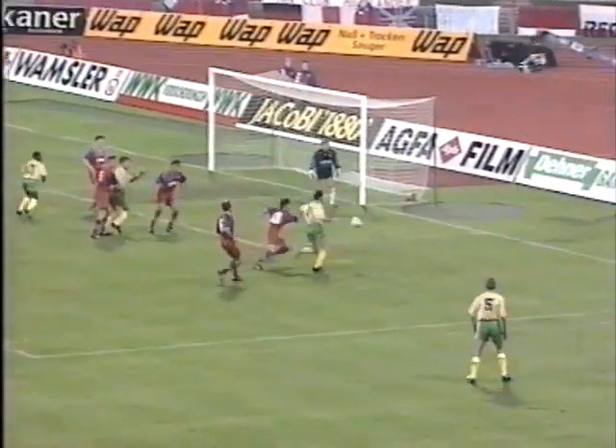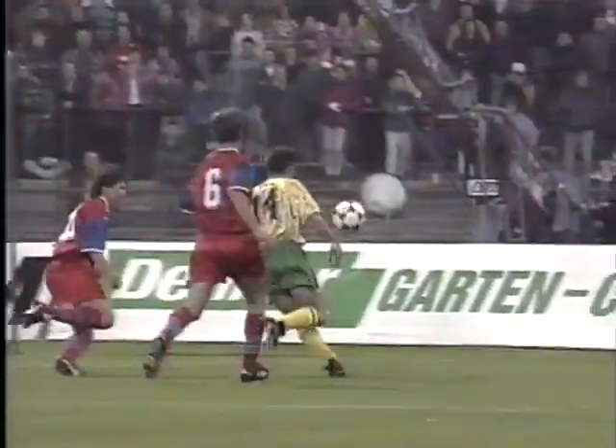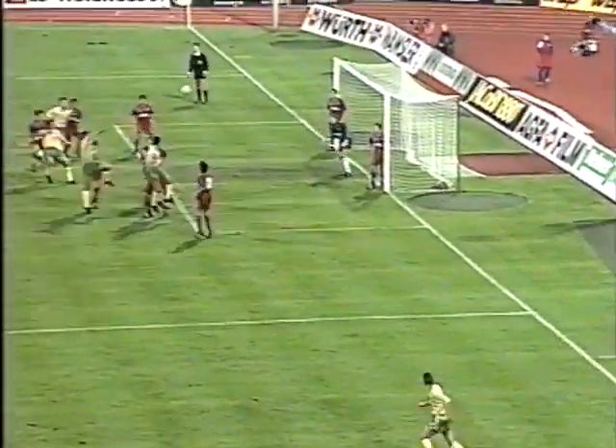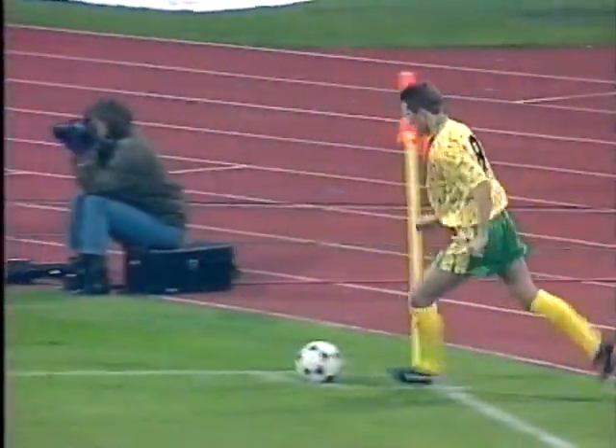Darrell Such got a shot in at the near post, and Allman had to go down and concede the corner as Norwich forced the pace again. It was a tight angle and the keeper pushed it away. The corner is going to be taken by Crook — and the header brings another save out of Allman. Ian Butterworth getting forward for Norwich. The corner delivered by Crook, and Butterworth here finds a way between two defenders.